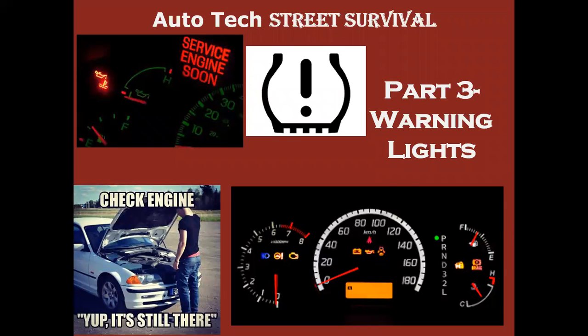Hello, Mr. K here again, talking about warning lights today in our next series. A lot of lights that can come on your dash mean different things. Some are serious, some you could probably ignore for years if you wanted to. We're going to try to show you guys the difference today.